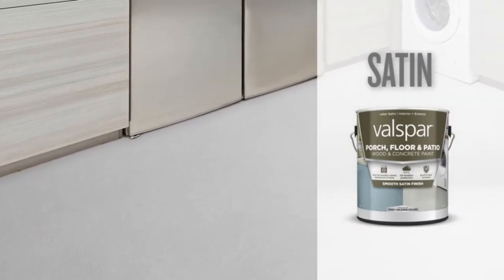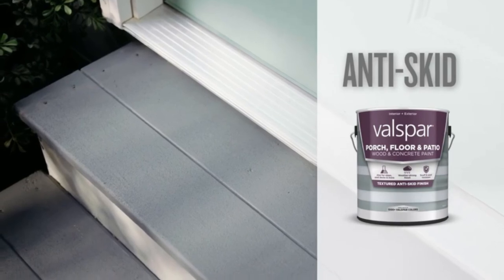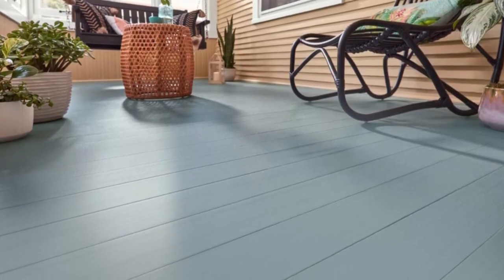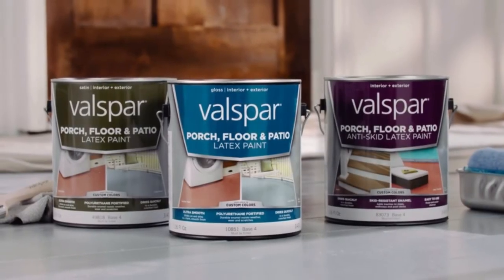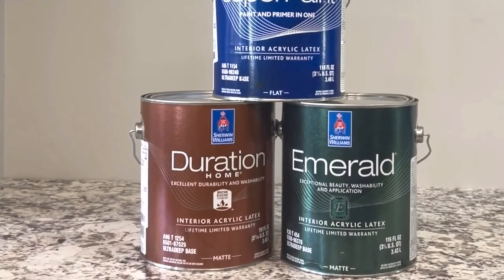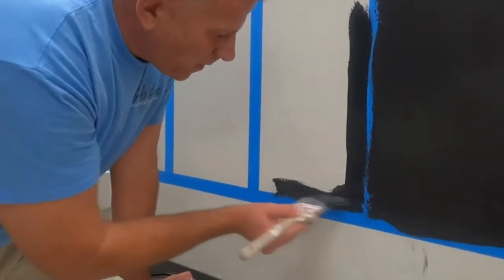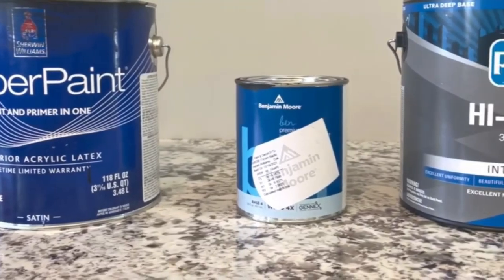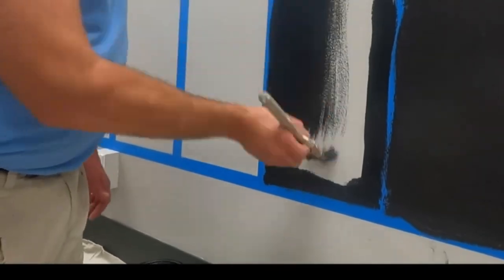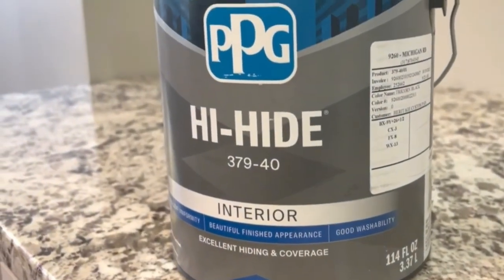Warranty and refund policy: Sherwin Williams is the better brand in terms of warranty and refund policy. It offers warranties on all products with a straightforward refund policy, and any product comes with a satisfaction guarantee — if you are unhappy you can return it for a full refund. In contrast, Valspar requires you to submit a claim before getting a refund, and they require proof of your concerns, making the process more complex and less accessible.